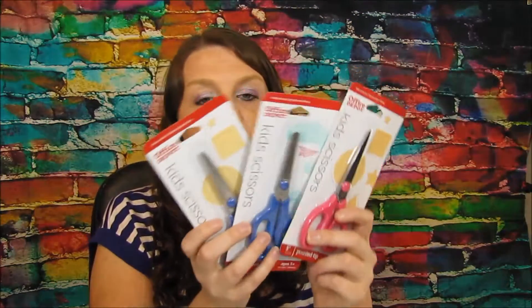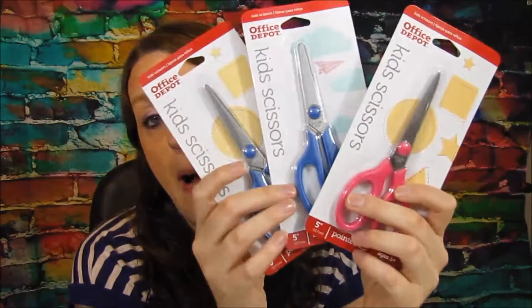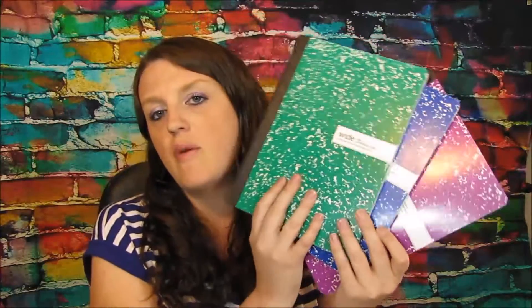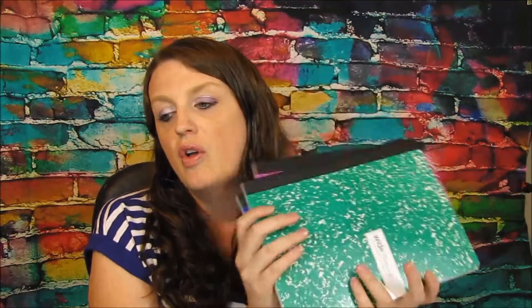The next penny deal I got is kids scissors. These are great — I got the sharp-end ones and also the blunt-end ones, each for a penny. You can't go wrong with penny deals. There were four items total that were a penny, including these composition folders, which were also a penny this week. So there were four penny items I couldn't pass up, plus the paper.